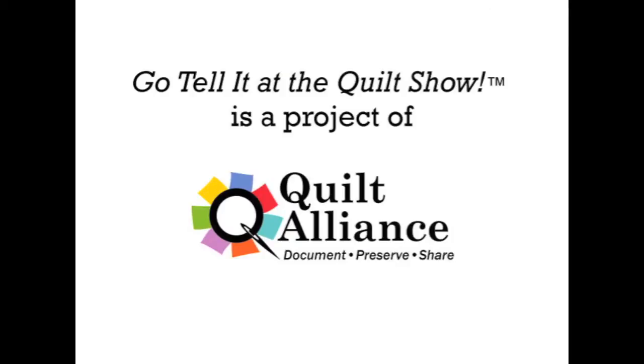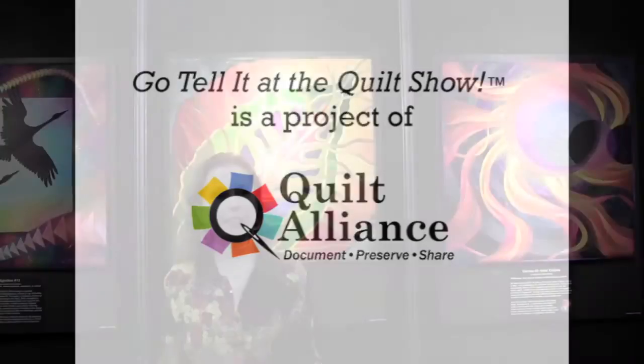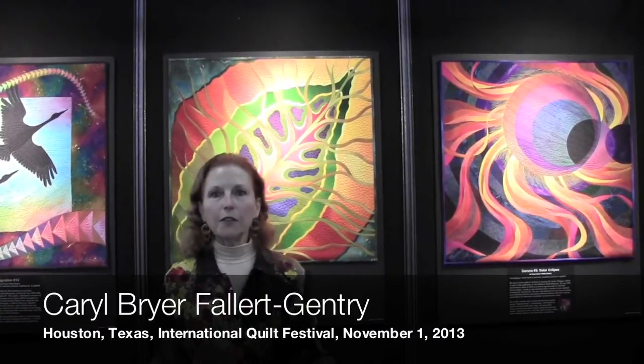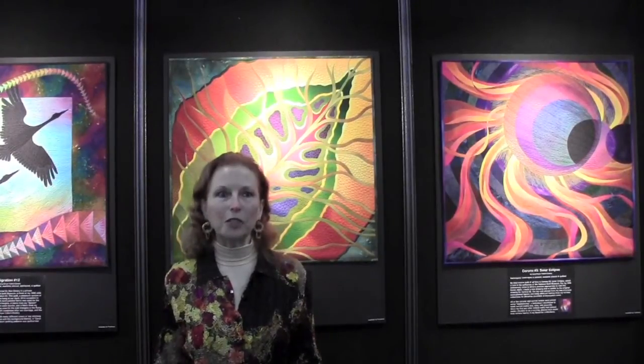I'm Carol Breyer-Fallert Gentry, and we are at the International Quilt Festival in Houston on November 1st, right at the front of the exhibit hall, and I'm lucky enough this year to have a solo exhibition at the International Quilt Festival.